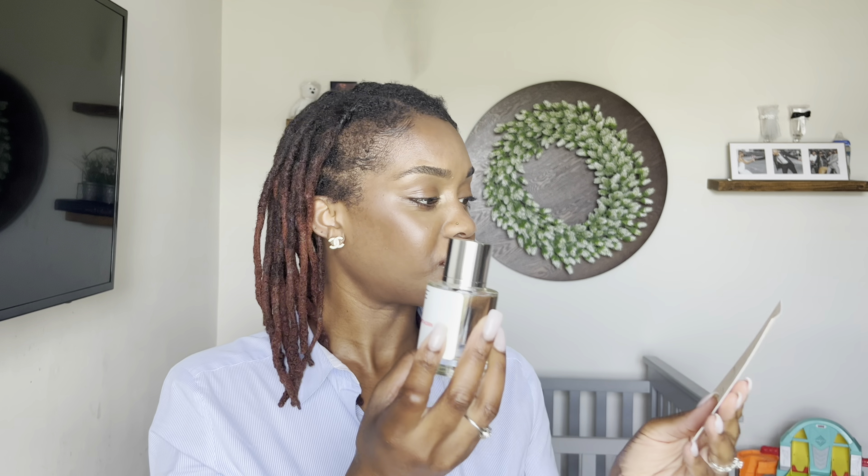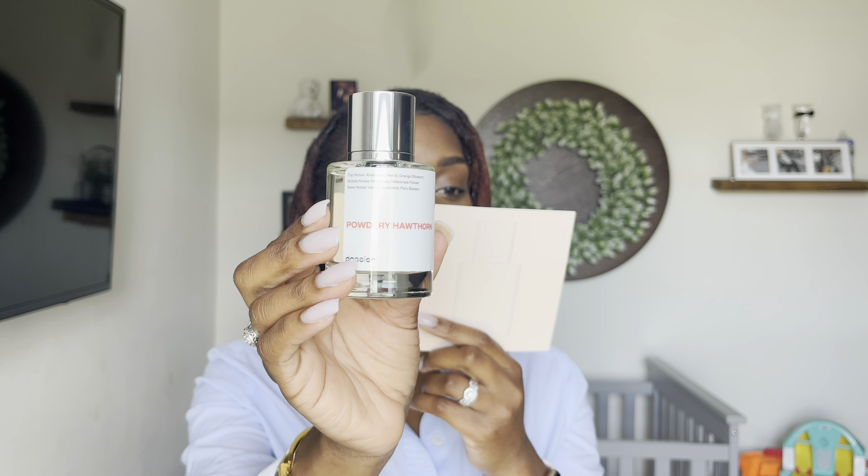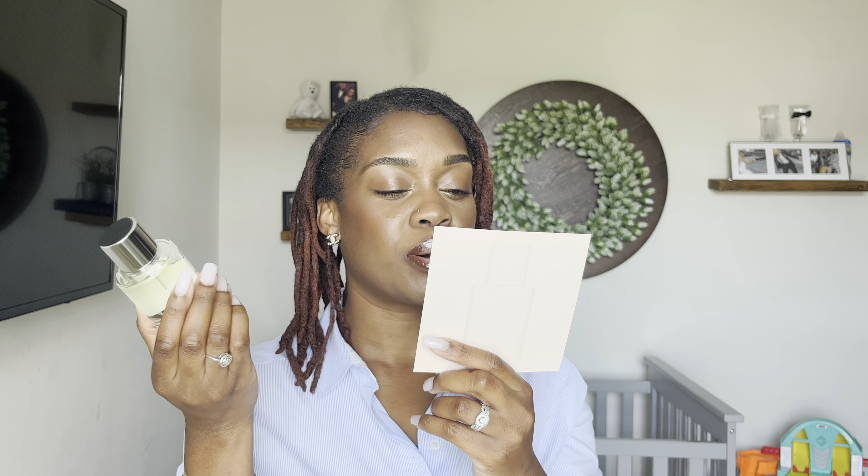Today I chose two more, so we're going to get into that. If you are not familiar with the packaging, it has this super sleek packaging with this grapefruit — this is like my favorite thing because I just love the pop of color. I chose the fragrance Powdery Hawthorn, and it has notes of orange blossom, hawthorn, and vanilla.